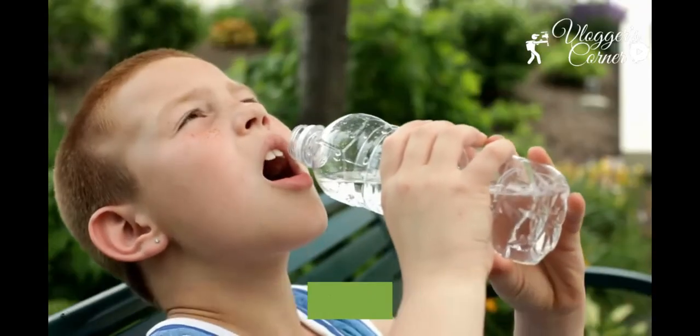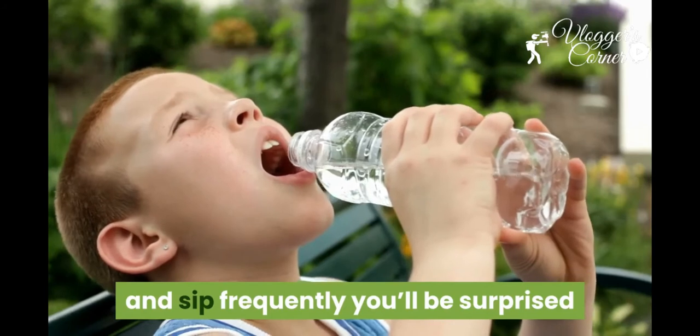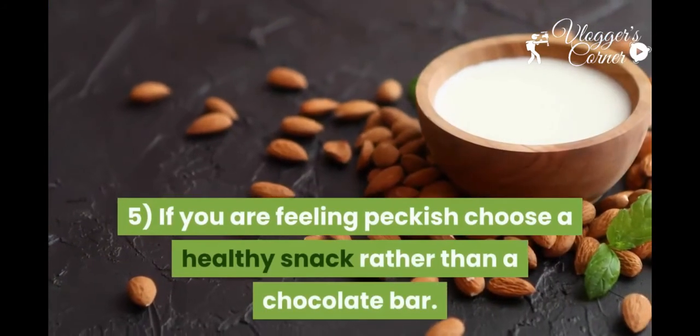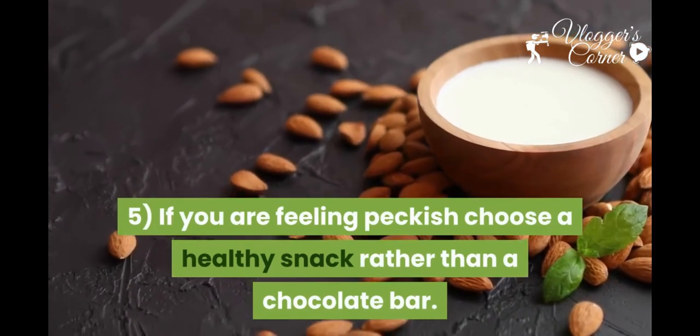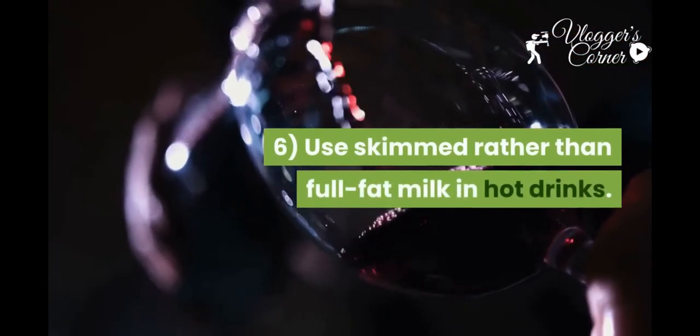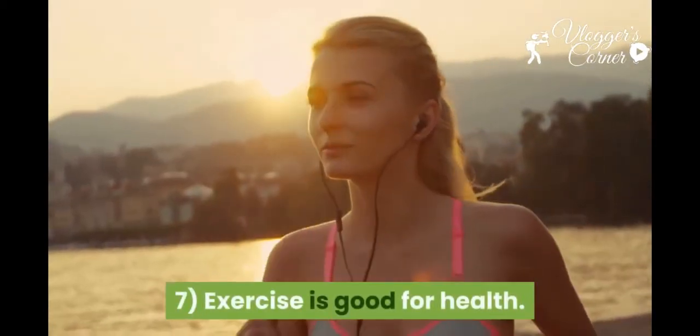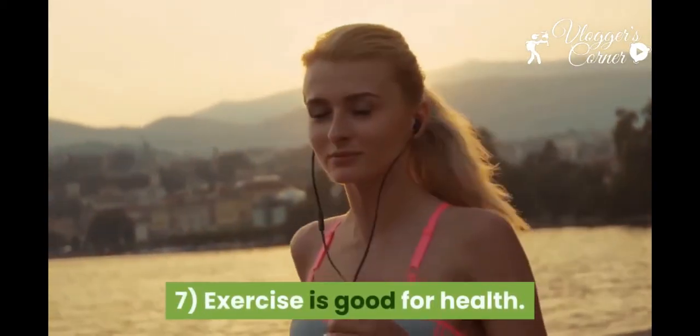Four: drink at least eight glasses of water every day. If you keep a bottle of water with you and sip frequently, you'll be surprised how much you drink throughout the day. Five: if you are feeling peckish, choose a healthy snack rather than a chocolate bar. Six: use skimmed rather than full fat milk in hot drinks.